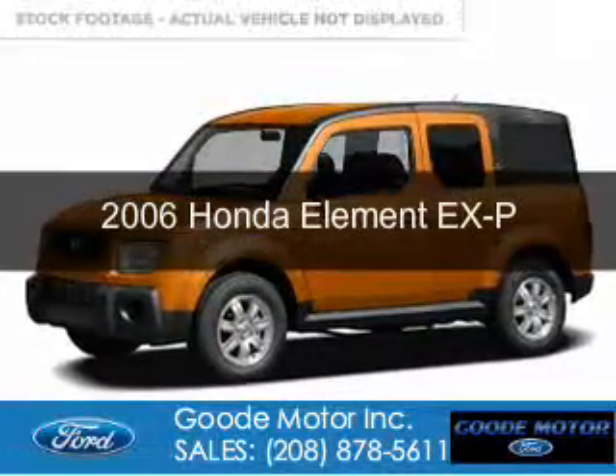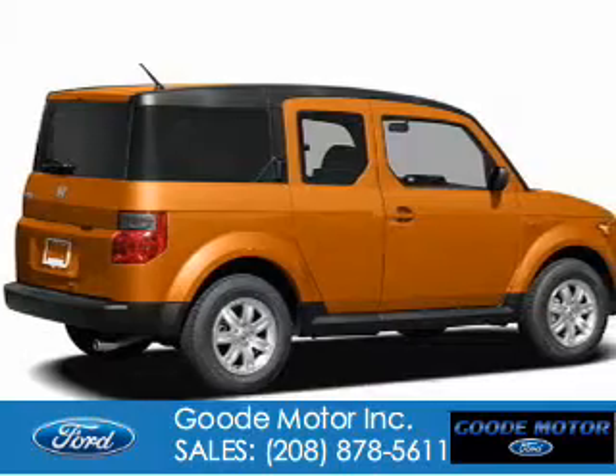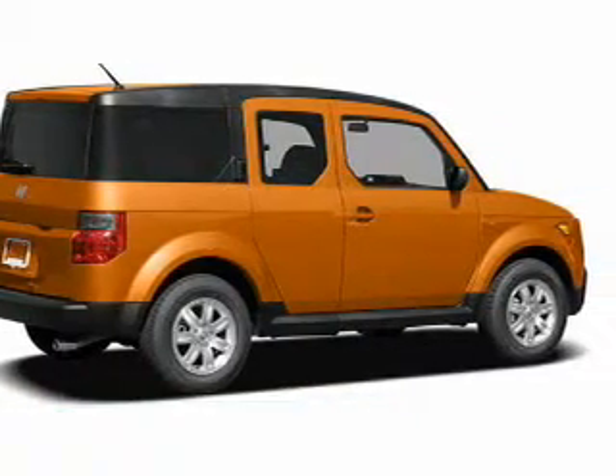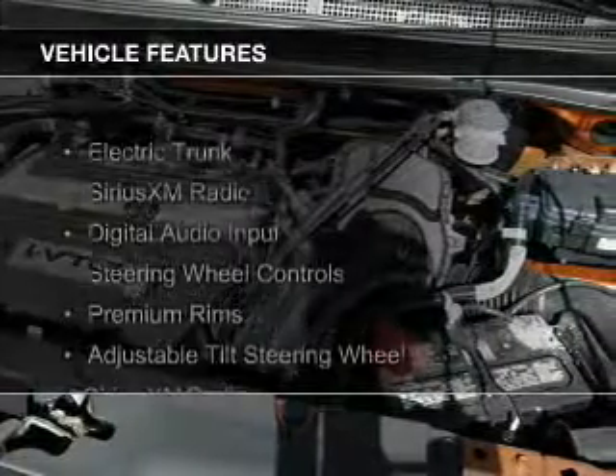This is a used 2006 Honda Element. It's powered by 4-wheel drive, a 2.4-liter 4-cylinder engine, and a 4-speed automatic transmission.